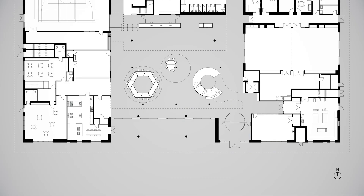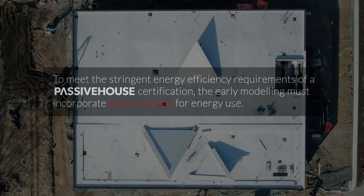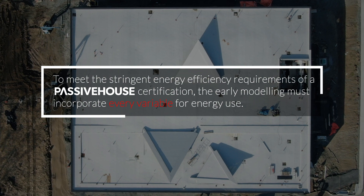Passive House design standards actually created a really iterative design system where we had to make decisions and we could see those decisions through modeling really quickly. To meet the stringent energy efficiency requirements of a Passive House certification, the early modeling must incorporate every variable for energy use.